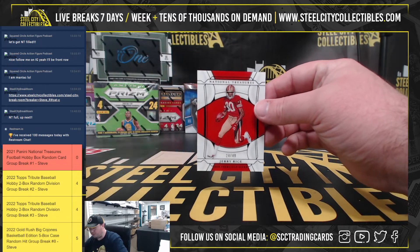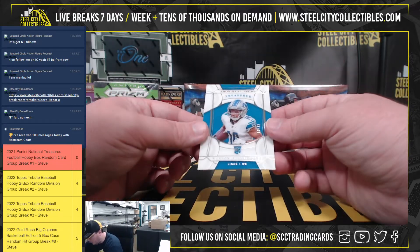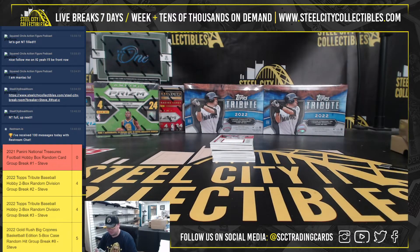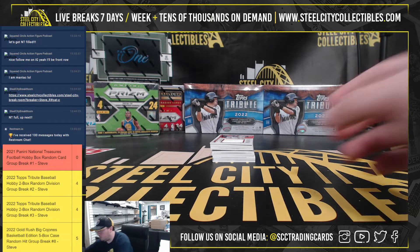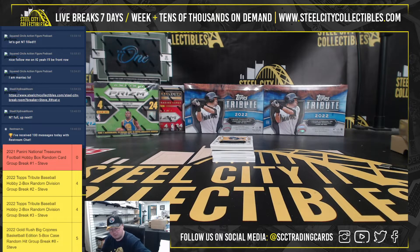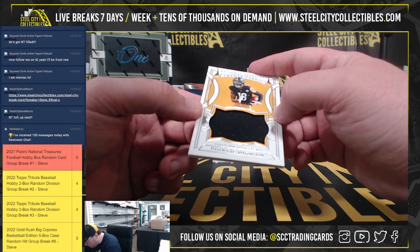We've got Jerry Rice, 24 of 49. Got a rookie of Amon-Ra St. Brown, Nate Brown, 19 of 99. Colossal Materials, Tyler Boyd, 99 of 99. Framed Fabric, Deontay Johnson, 48 of 99.